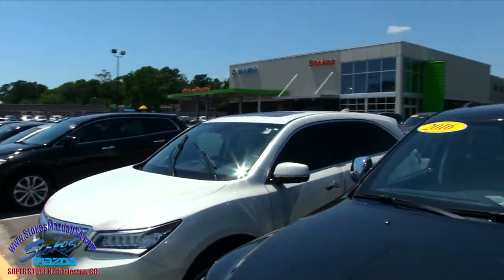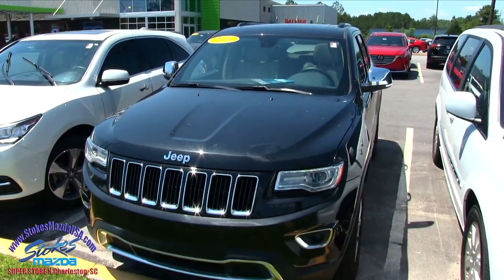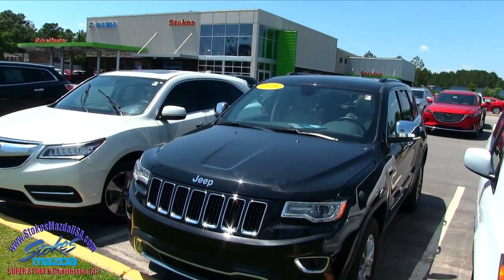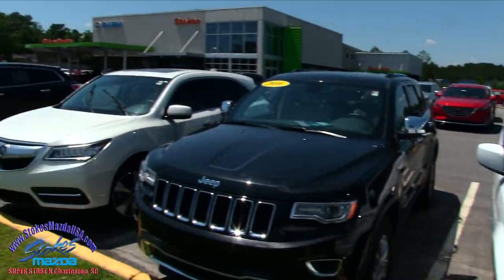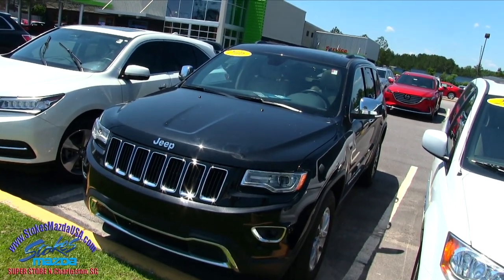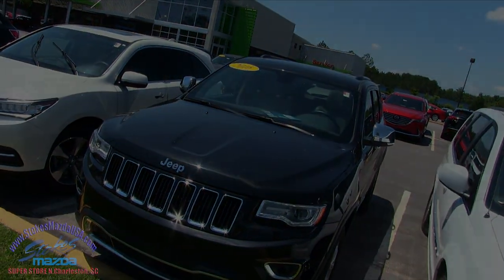Come on down and see us — they've almost sold it, maybe, maybe not. Either way, come on down. We've got plenty of cars for you at Stokes Mazda, we've got a ton of pre-owned inventory on the ground. We do look forward to meeting you — we're right here on Dorchester Road in North Charleston. We'll see you soon from StoksMazdaUSA.com. We'll see you soon from Stokes Mazda.